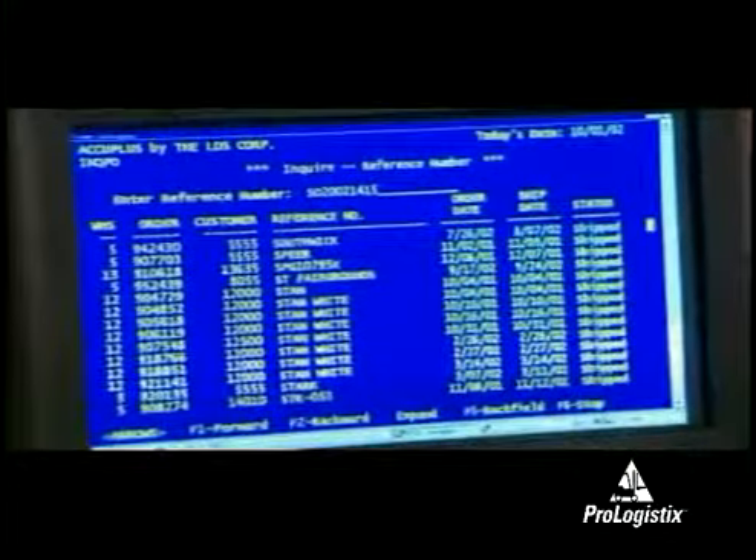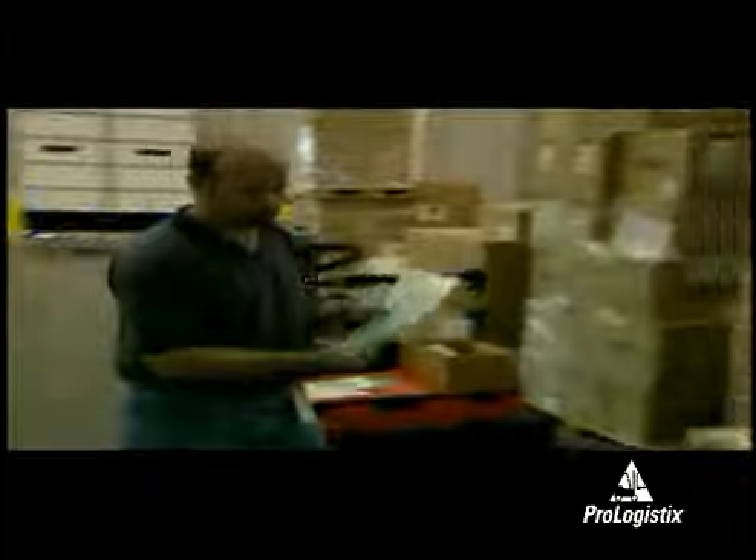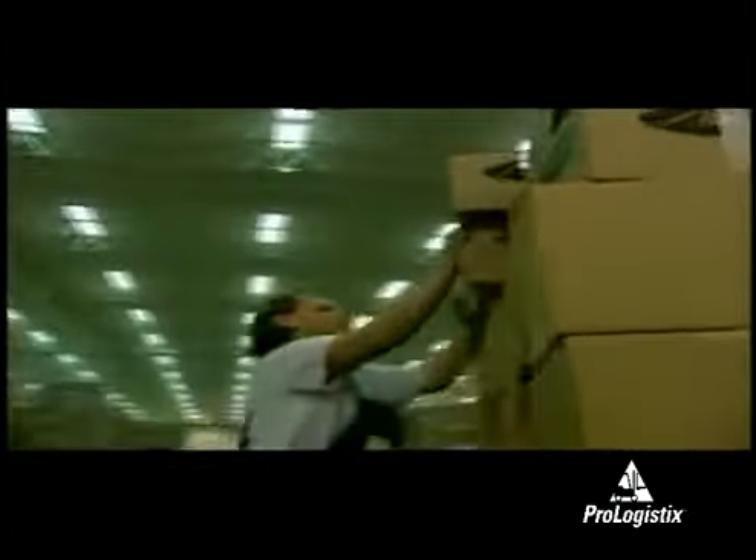Once the order is placed in the computer, it needs to communicate that need to the order picker. This can be done in many ways. The simplest is the printed order, which identifies the product needed, the quantity, and location. The products are listed in bin location order to minimize the distance traveled to do the picking.